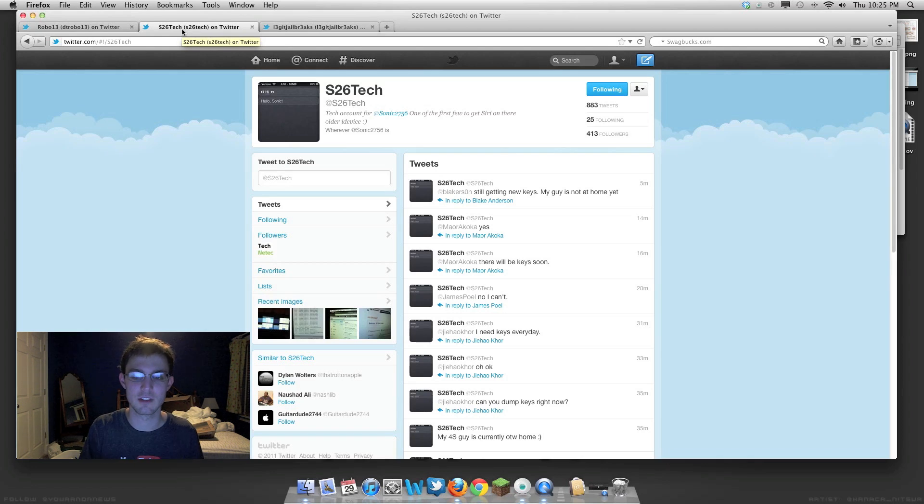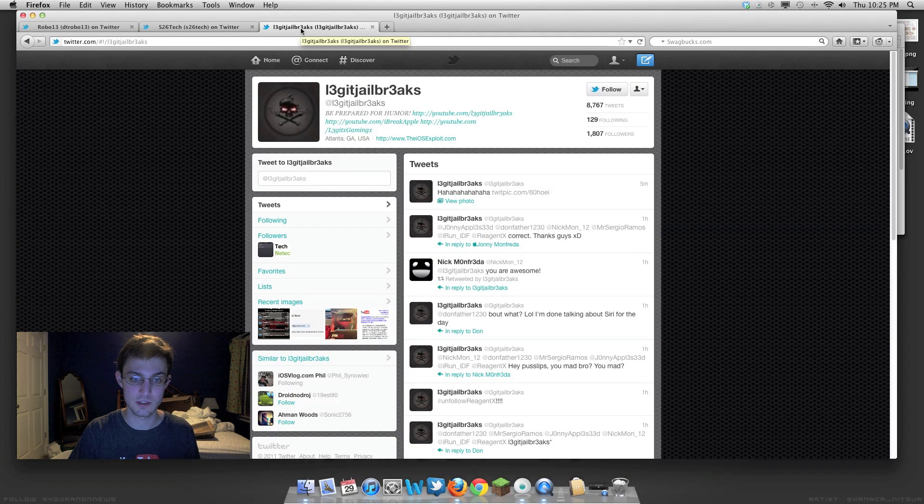Not only that, it is illegal to have this on your device. It's not only illegal to run the server — so S26 Tech and LegitJailworks are both breaking the law by running their own servers — it's also illegal just to have it on your device.